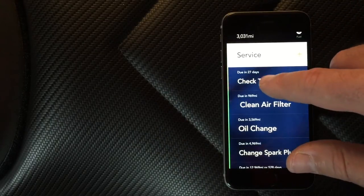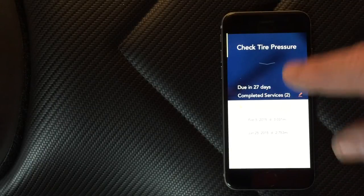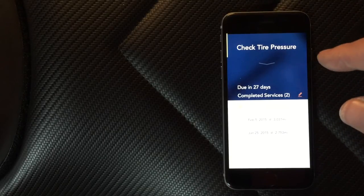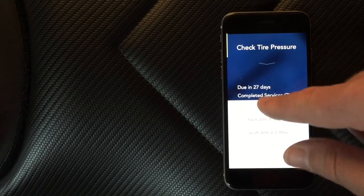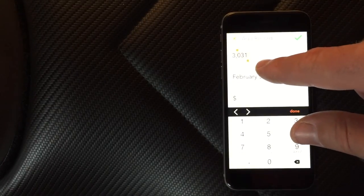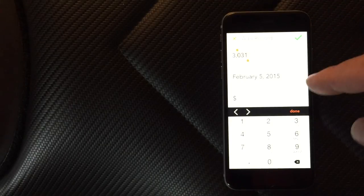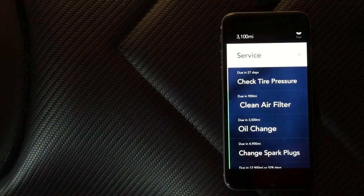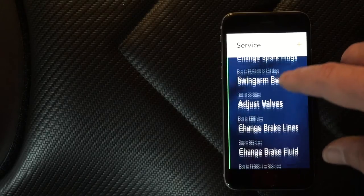Check tire pressure says due in 27 days because I can only put in one month as the lowest time frame, so I'll just keep an eye on it. When it says 14 days, I put in a new service record. You click 'new service record,' update the odometer — whenever you do something you put in your current odometer reading and everything else is automatically updated. You just put in what you did, when you did it, and any associated cost if you want to track that, then press OK.